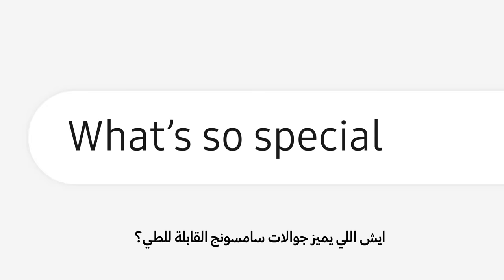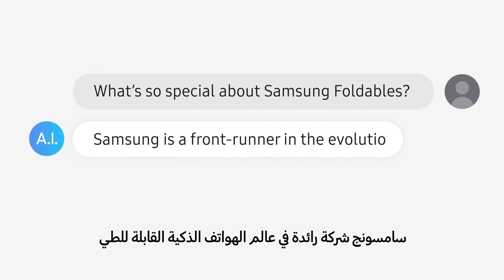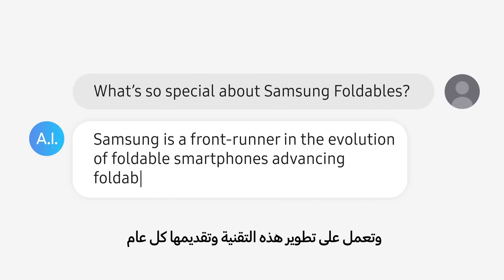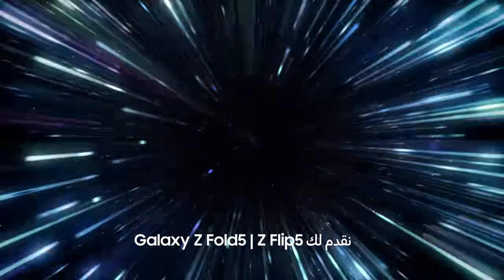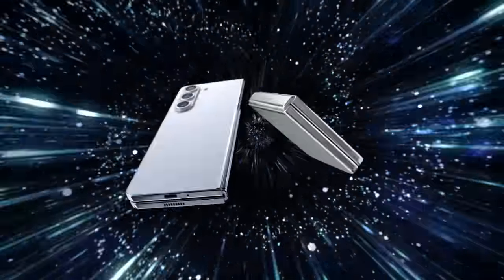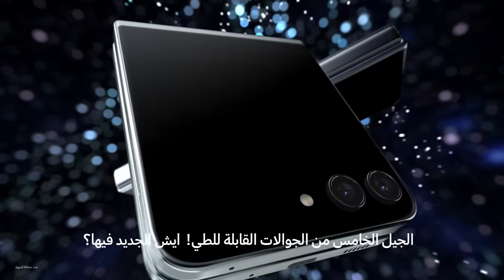What's so special about Samsung foldables? Samsung is a front runner in the evolution of foldable smartphones, advancing foldable technology year after year. Fifth generation foldables — what's new?